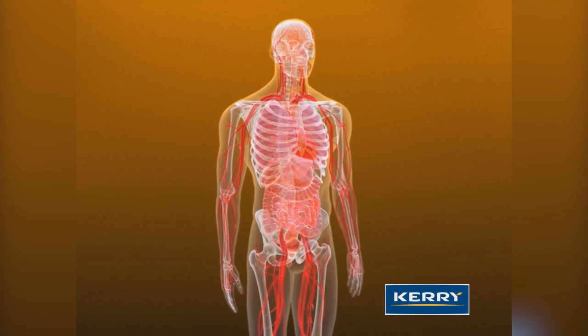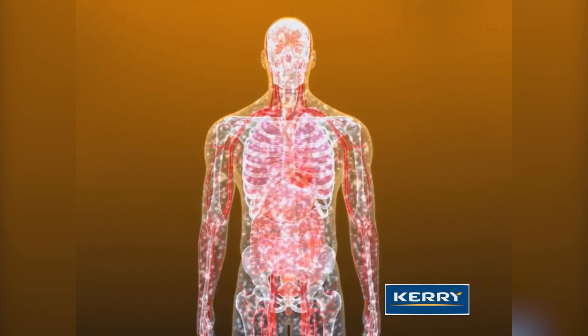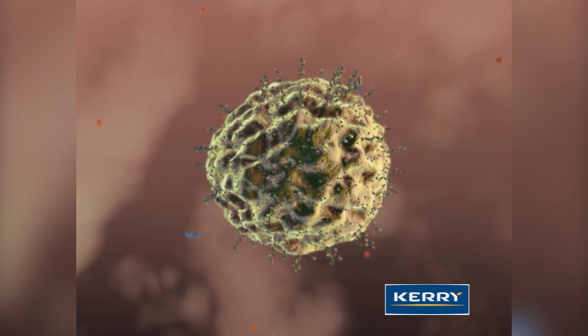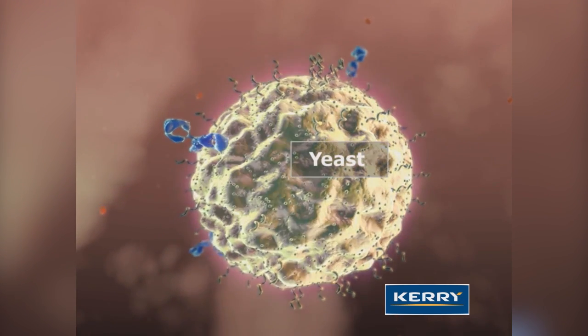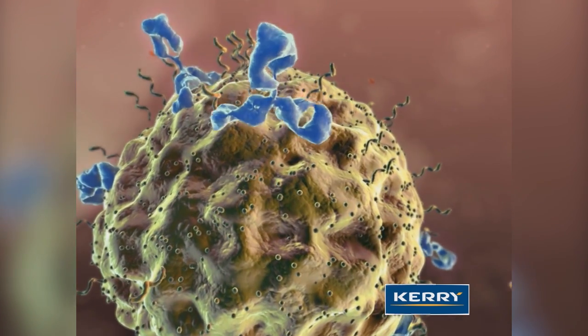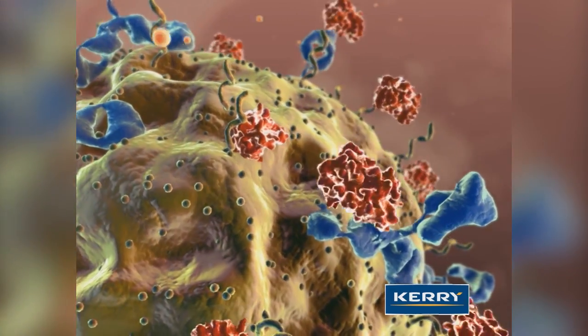The human immune system is a highly complex network of millions of immune cells that protect the body from constant exposure to pathogens and disease. One defense mechanism that has evolved over time is the body's response to yeast or fungus. These potentially harmful organisms are initially the target of antibodies, which bind to the pathogen and attract soluble blood proteins called complements, who also bind to the target.